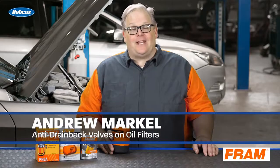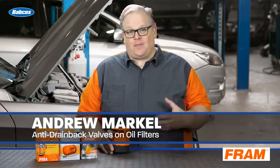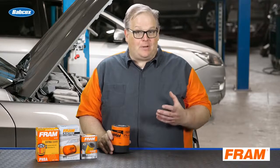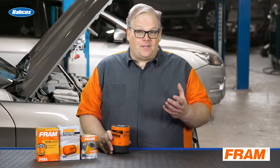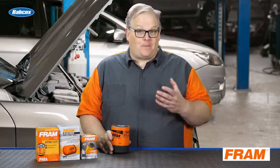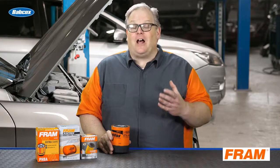The top end of an engine has a lot of expensive components — talking about the camshafts, the valves, the lifters, and even variable valve timing components. If the engine is stopped and all the oil inside drains away back into the pan, when that vehicle has to start back up again, you're going to have a lot of noise and, most importantly, a lot of wear.